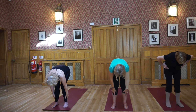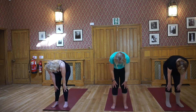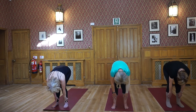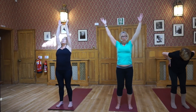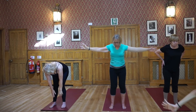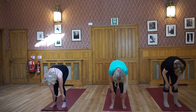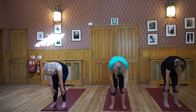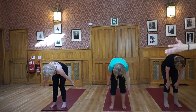Inhale, come up halfway, micro-bending at the knees all the time. Exhale, forward bend. Inhale, sweep your arms out to the side, reach up, find the length in the side body. Exhale, fold forward. Inhale, come up halfway, exhale to refold. Inhale, sweep the arms out and up.